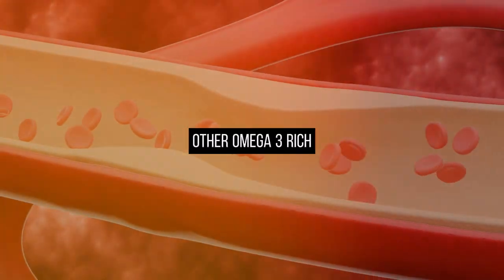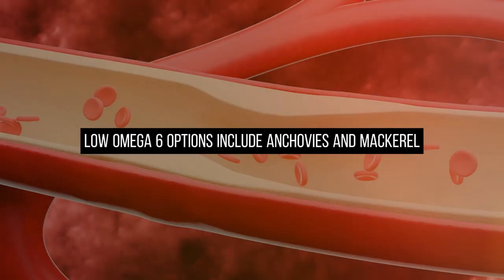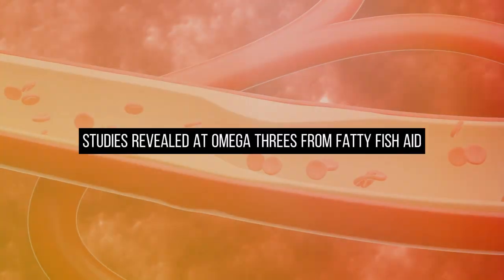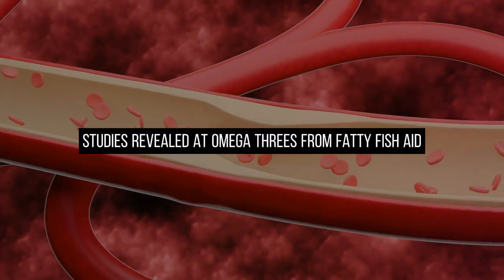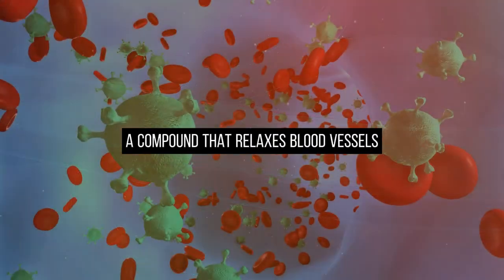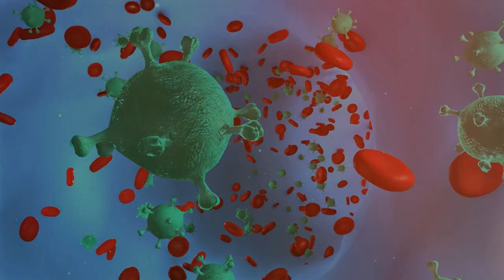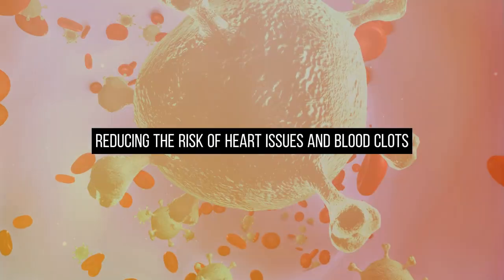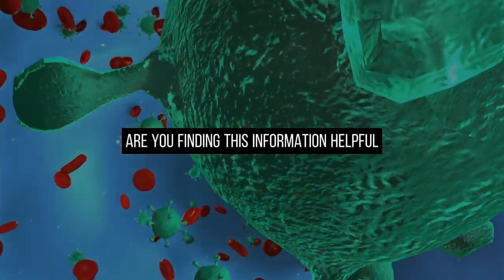Other omega-3-rich, low omega-6 options include anchovies and mackerel. Studies reveal that omega-3s from fatty fish aid in the production of nitric oxide, a compound that relaxes blood vessels, promoting better blood flow and lower blood pressure, reducing the risk of heart issues and blood clots.